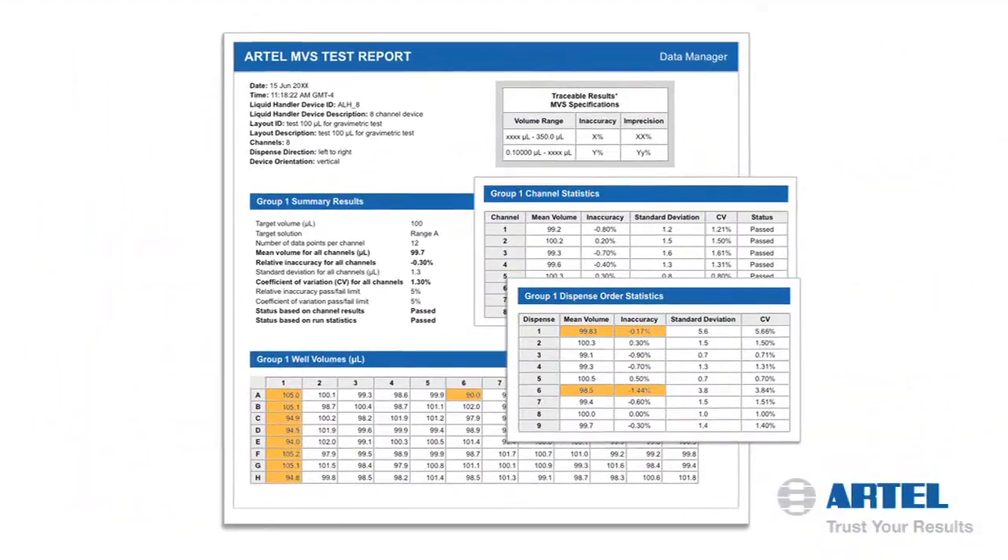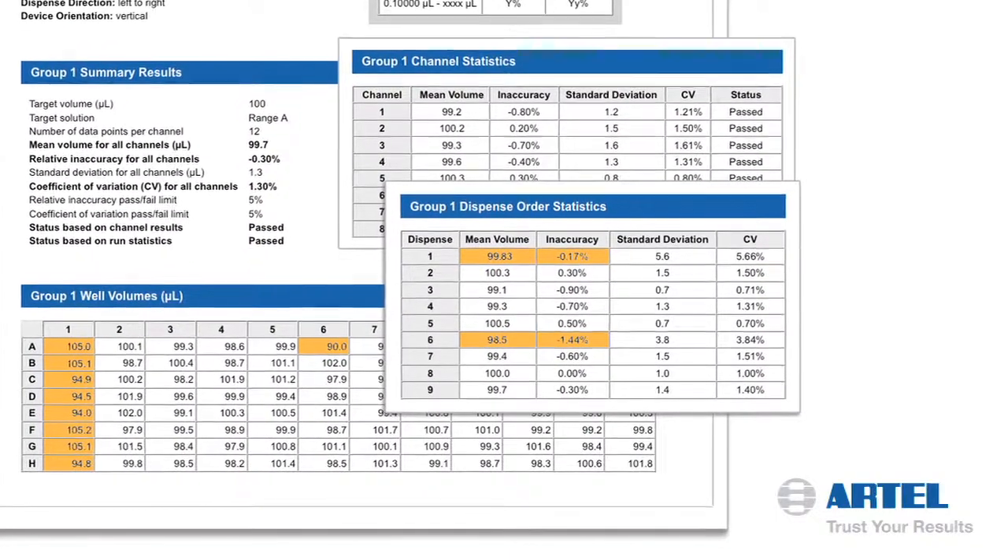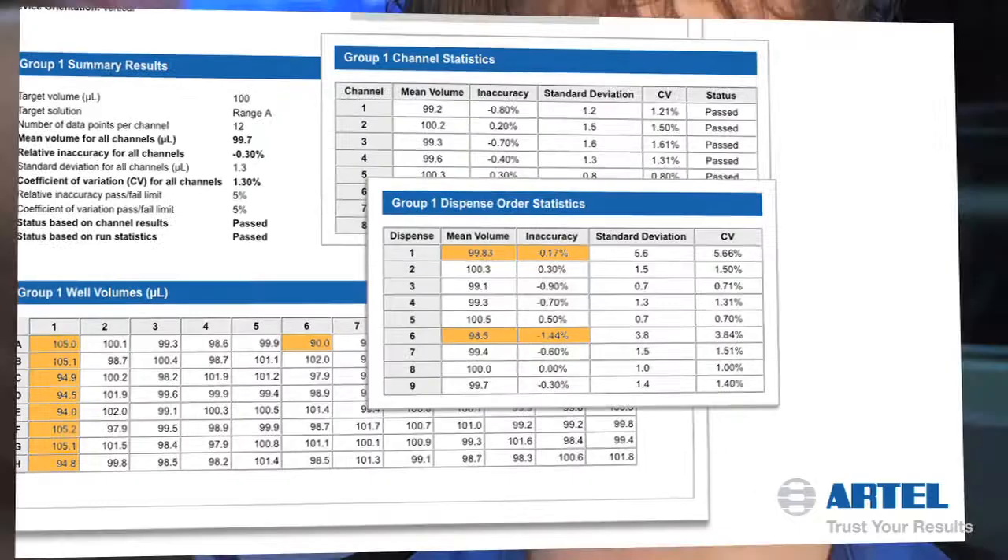We use a ratiometric calculation using the absorbances of those two dyes to calculate the volume in every well. It results in a precision and accuracy measurement for every well of a plate in just minutes, versus other methods which can take sometimes days or hours to complete. With the RTEL MBS we allow people to measure the volume dispensed by their liquid handlers down to 10 nanoliters and in some cases up to one milliliter.